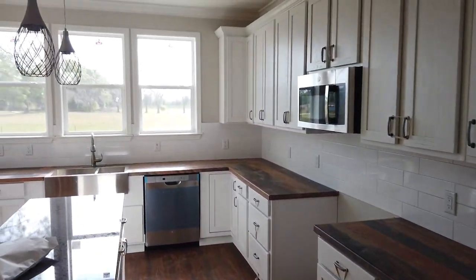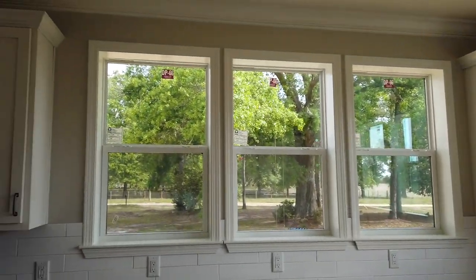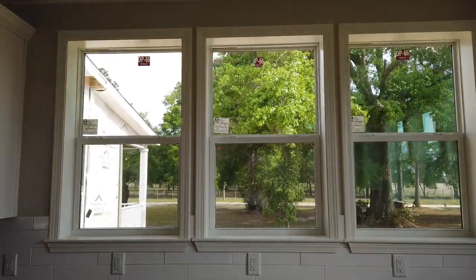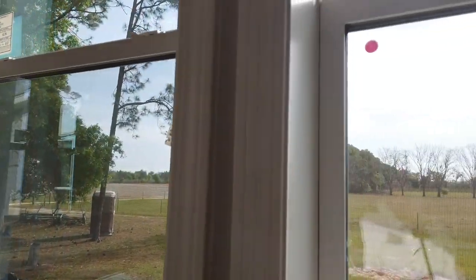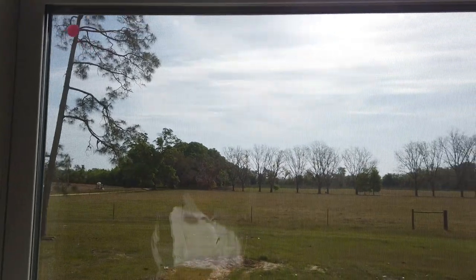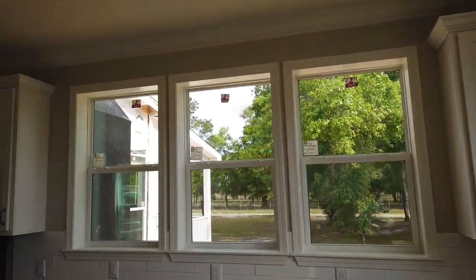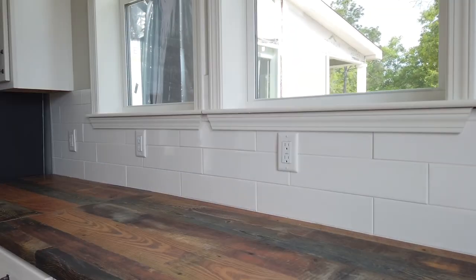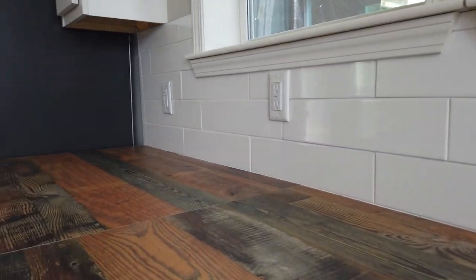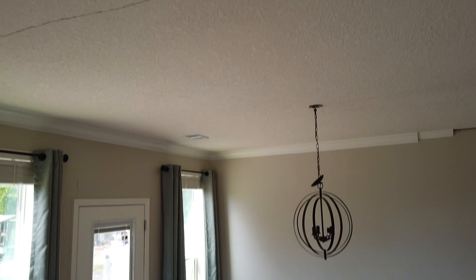Look at the kitchen here with all the beautiful windows — people love these windows. They've got a nice big pasture view out here. Look at the windows in this kitchen, it's beautiful. Love the colors they picked out, and look at the nice butcher block-looking countertops.